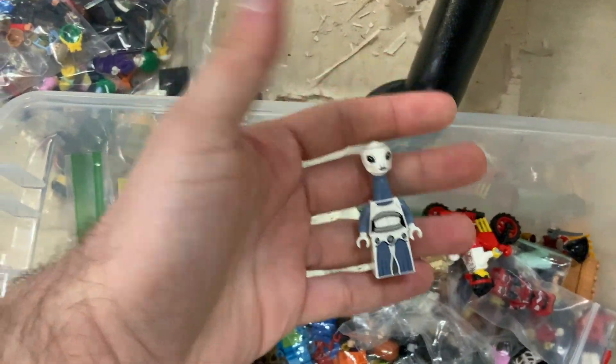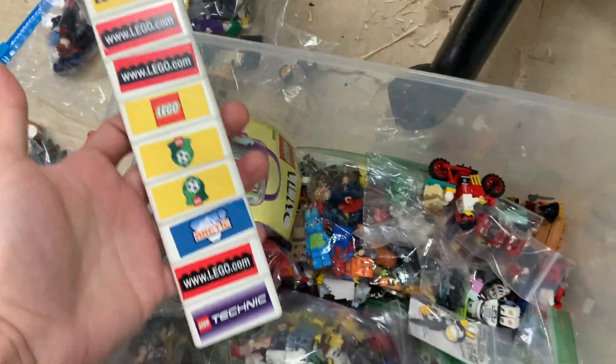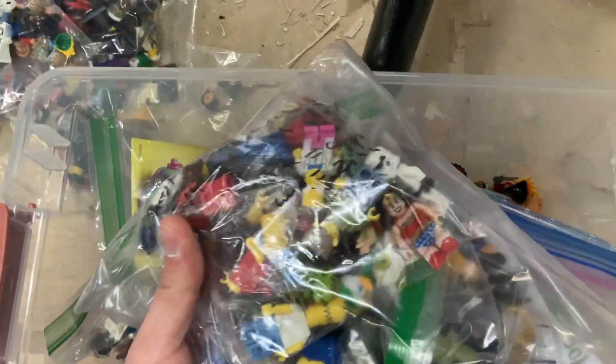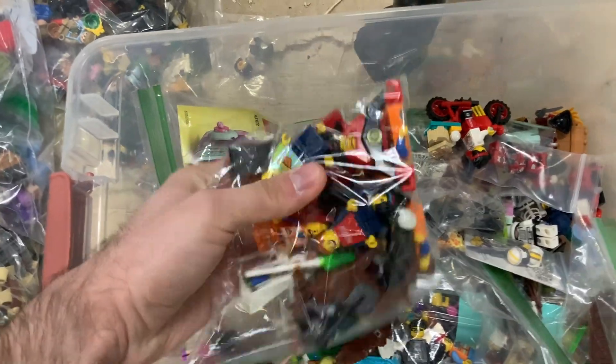There's your nice Lama Su Kaminoan minifigure there. That's from the old soccer stadium — some nice advertisements there. Looks like we've got some Simpsons, as well as some DC, some Star Wars. All kinds of great new minifigs we'll get sorted through.